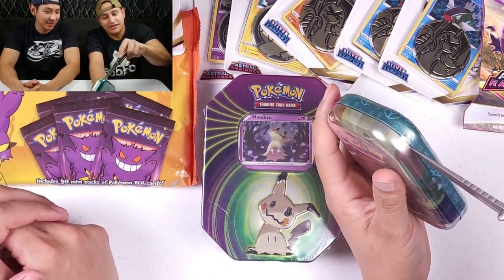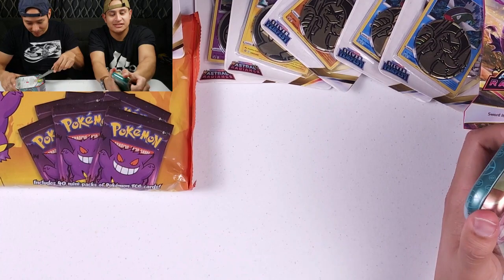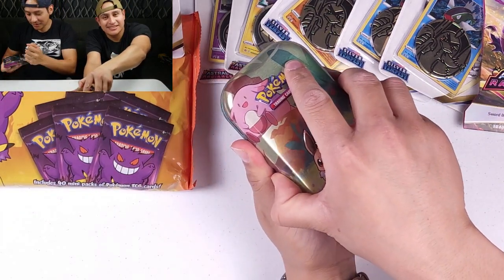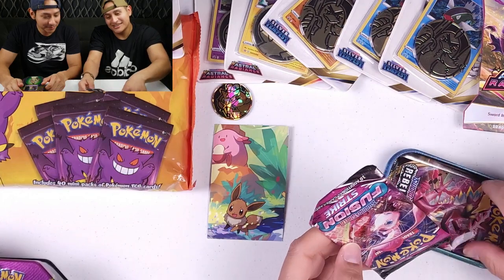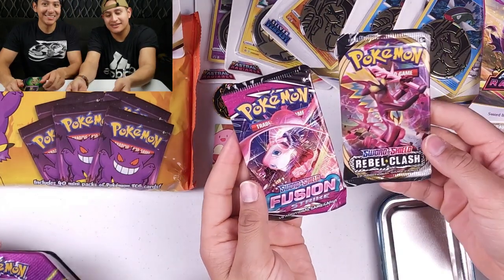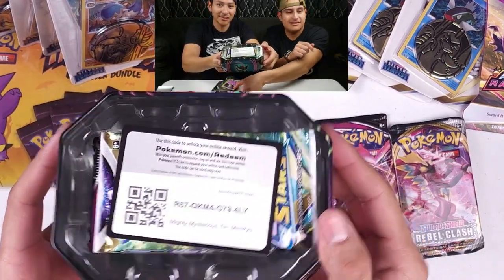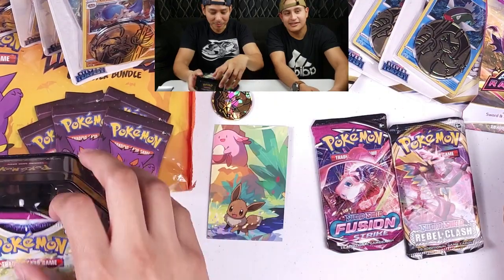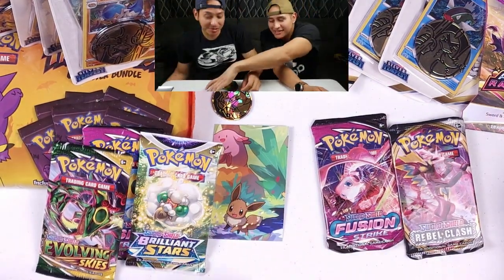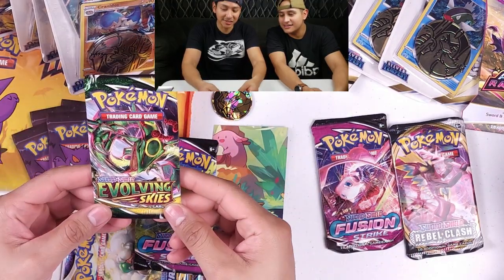I'm gonna open this little one, you can open the bigger one. Let's get this thing cracked open — we got Fusion Strike, and Sword and Shield Rebel Clash. Turns out it comes with a Brilliant Stars, a Fusion Strike, a Sword and Shield, and an Evolving Skies pack.